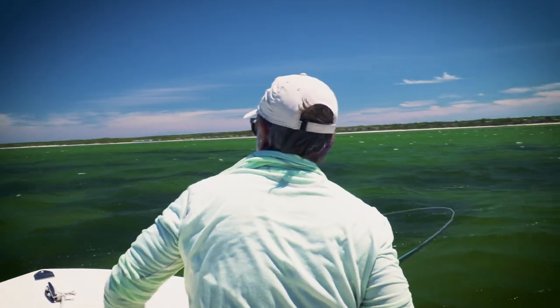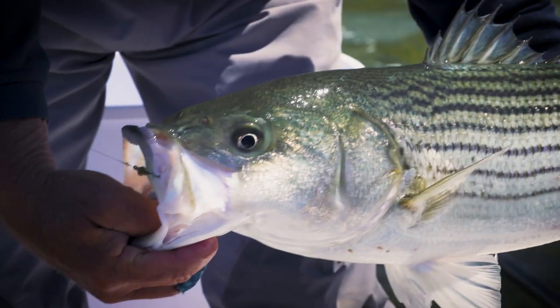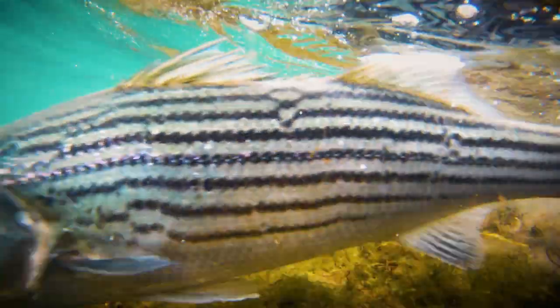They're aggressive. That was exciting. They fight hard. And are found in all different kinds of habitats. They just look like a fish is supposed to look, don't they? They're just the perfect fish. In this show, you're going to see all about catching striped bass.